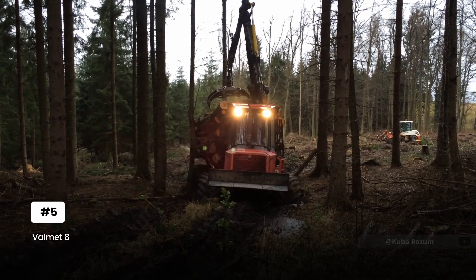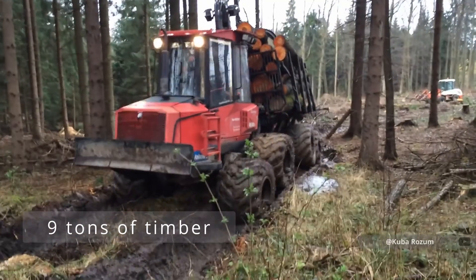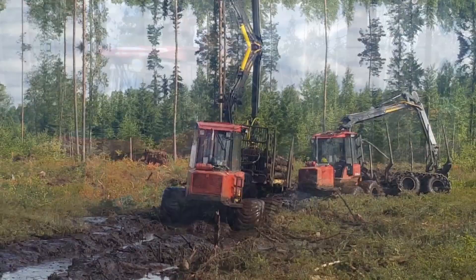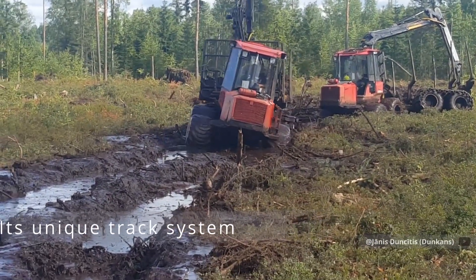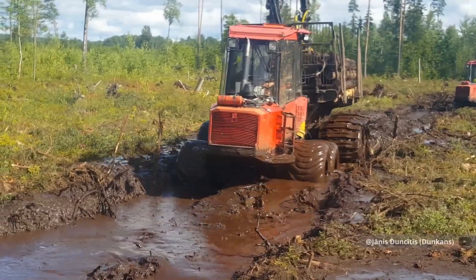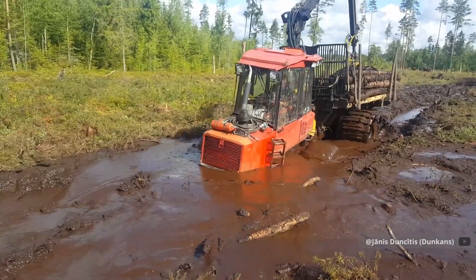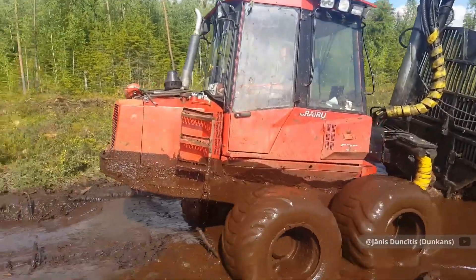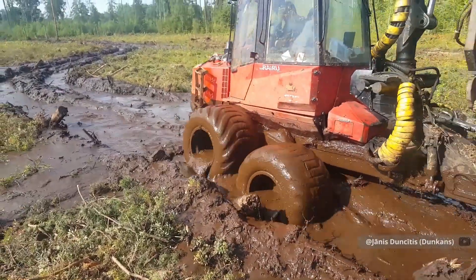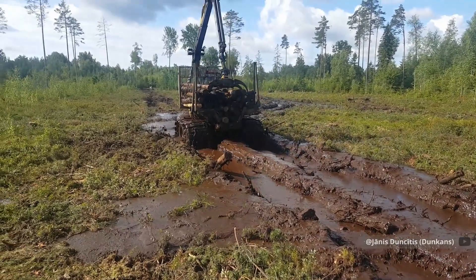When the terrain gets impossible, the VALMET 830.1 gets going. Built to handle 9 tons of timber, this forwarder redefines what's possible in difficult conditions. Its unique track system distributes weight so effectively it can traverse terrain that would stop other machines — moving through deep mud like it's on solid ground. The adaptive track tension system automatically adjusts based on ground conditions and load weight. The load bay's intelligent weight distribution technology calculates optimal log placement for maximum stability, letting operators work faster without compromising safety even on steep slopes.